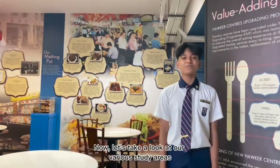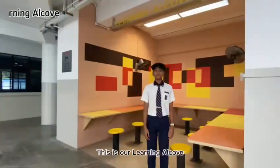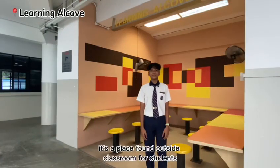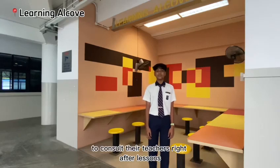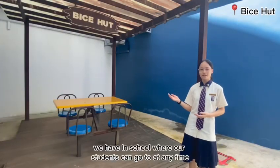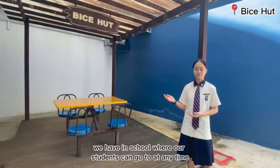Now, let's take a look at our various study areas. This is our learning outlook, a place outside the classroom where students can consult their teachers right after lessons. This is another of our many study areas in school, where students can go to at any time.